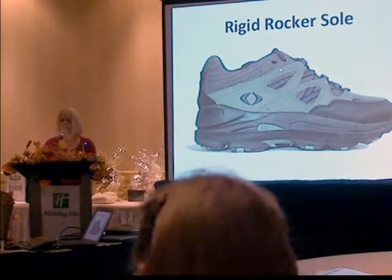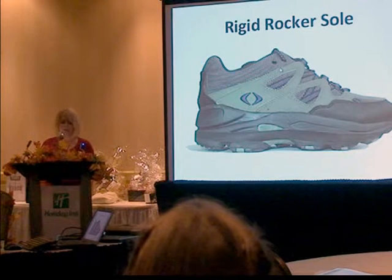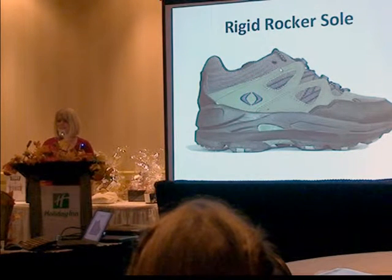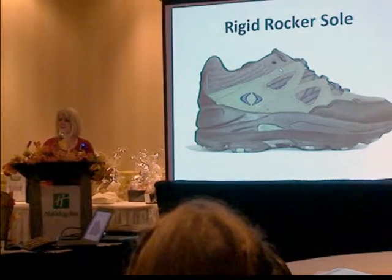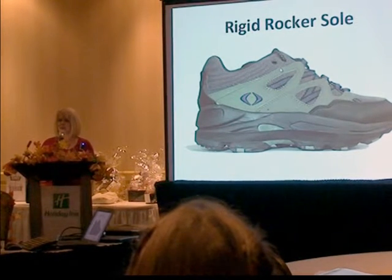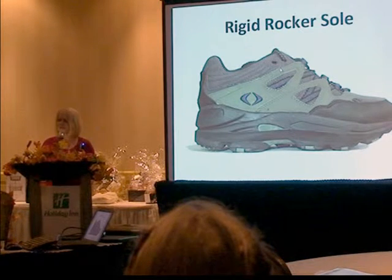I want to talk about a patient I saw — a 51-year-old male diagnosed with high blood pressure and heart disease due to an inactive lifestyle. He had a great desire to get physically active to address his health issues. He bought what he thought was an appropriate shoe and started a walking program, but he developed severe pain in his first MTP joints from hallux rigidus with osteoarthritis and wasn't able to continue.